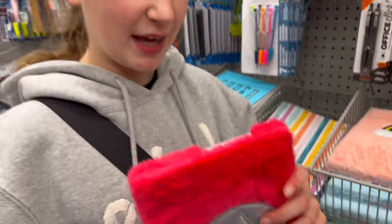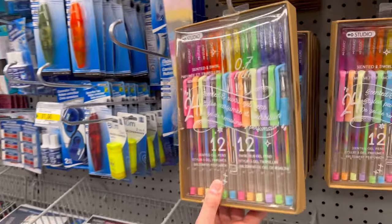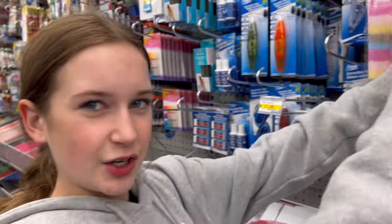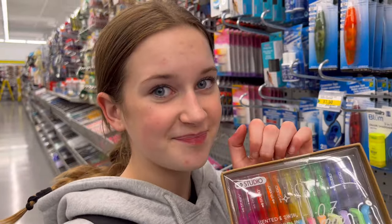I might put some back because this is a lot, but it's gonna be good. I also found this really cute set of pens — there are glittery ones and pastel ones, like gel pens. I am definitely gonna take these because I love decorating my notebooks and making my notes all cute using these. Do you guys like doing that? Let me know!